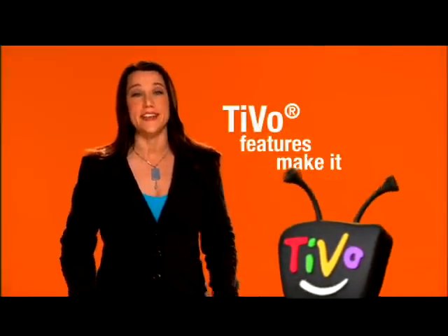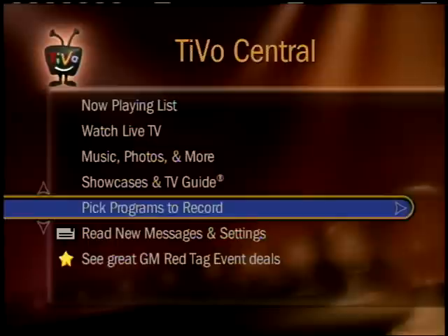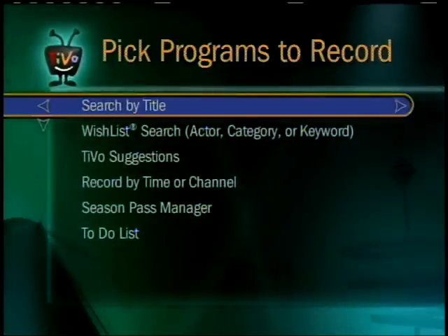Smart TiVo features make it easy to schedule automatic recordings so you'll never miss your favorite shows again. It all starts here with 'Pick Programs to Record.' If you're looking for a particular movie, for example, use 'Search by Title.'